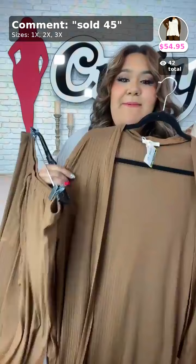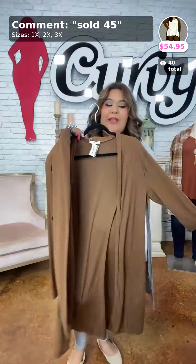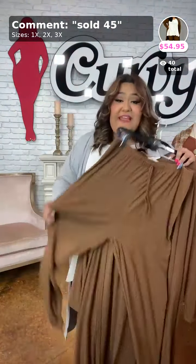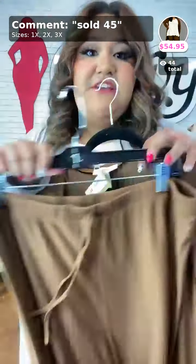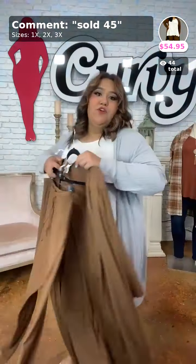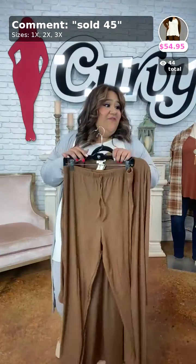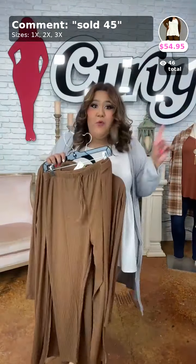If you liked the first Chill for a While set, we have it in brown/camel. The drawstrings are fake but the ribbed leggings feel really nice and comfortable. They're ribbed with vertical ribbing — not horizontal. They run long like the gray ones. The set comes in 1X, 2X, and 3X. Only one 3X left — last chance. Sold as number 45, $54.95.